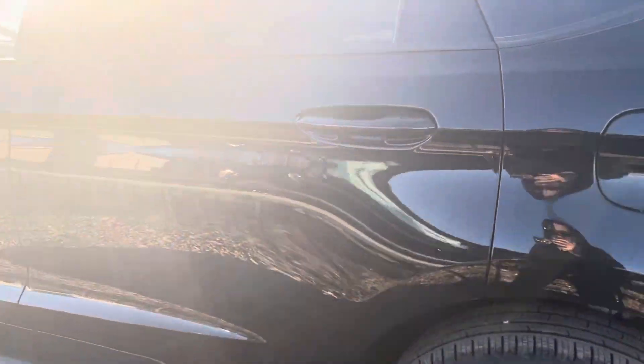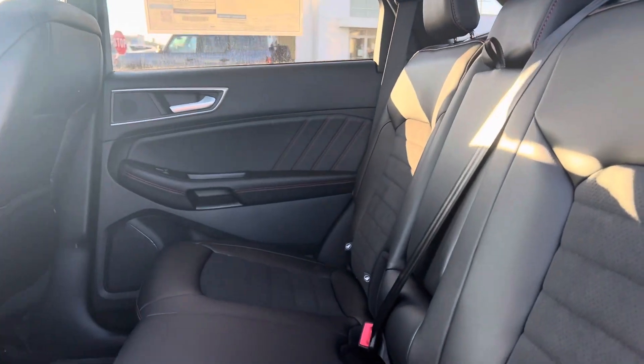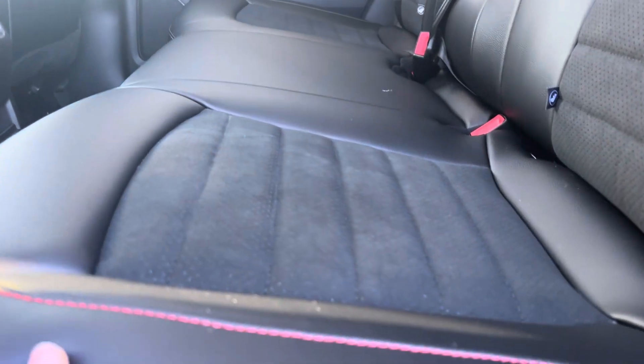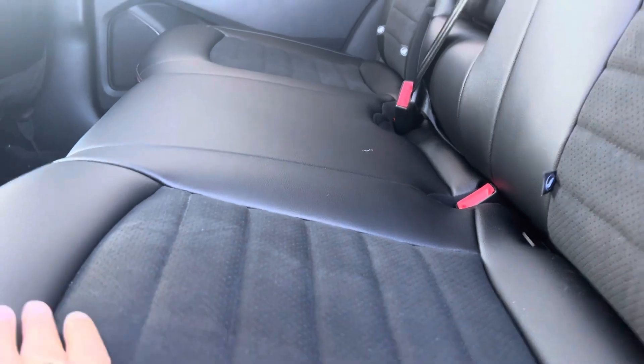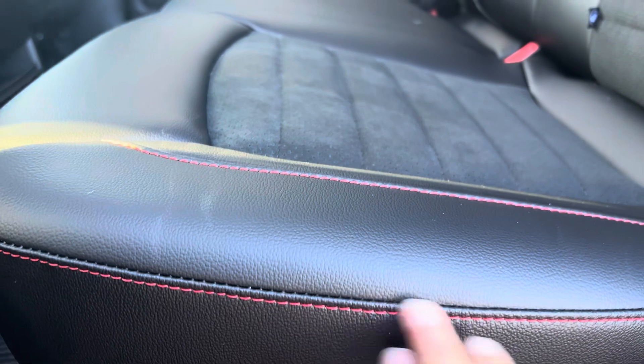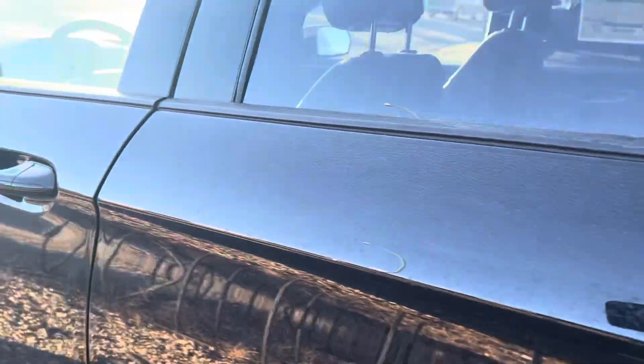We've got a bit of a glare from the sun. In the back, we've got the black interior — it's a bit of a mix. It is leather with a suede insert for extra comfort, and then you've got the red stitching on there as well. Power hookups down below, and of course you've got those nice rubber mats. Nice big sunroof up top there as well — really opens things up.